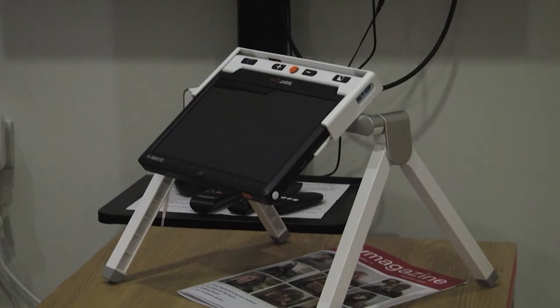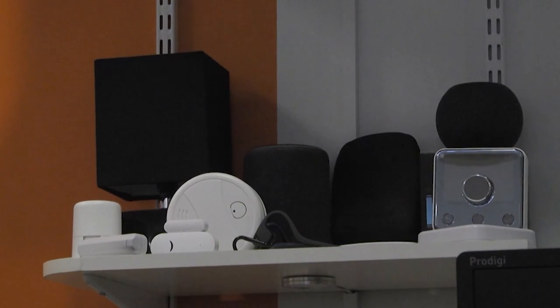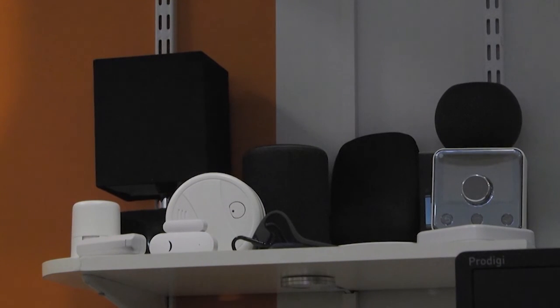MySightNotts helps around 400 people every year, and the newly funded Smart Room means they can begin to change lives — both here and at home.